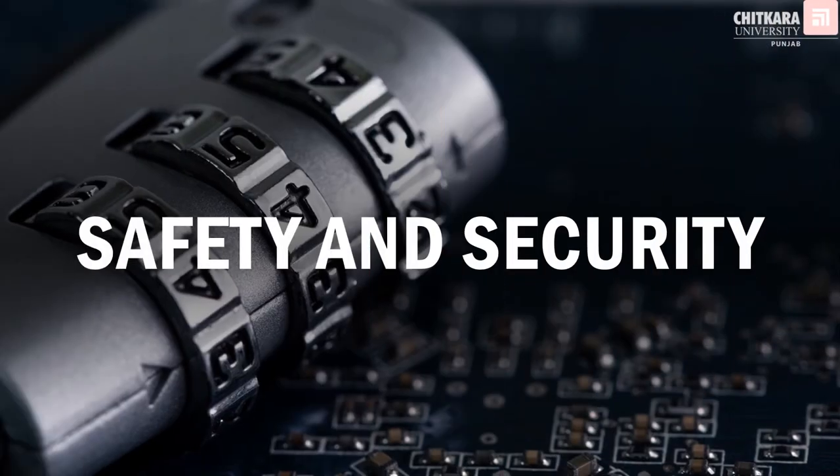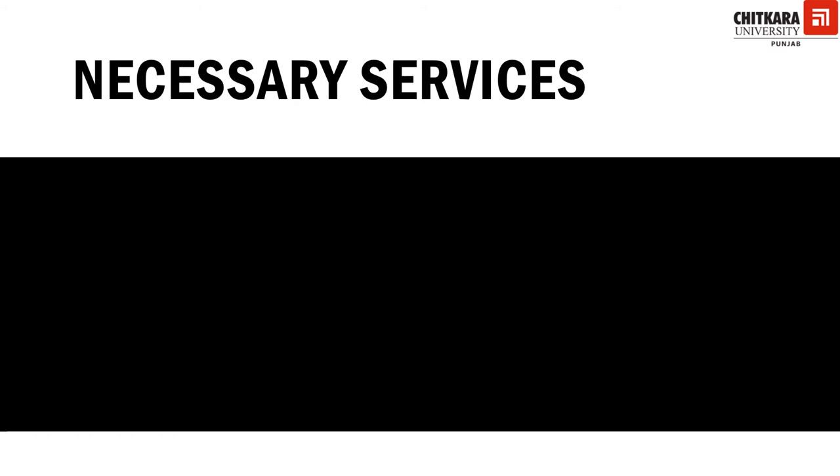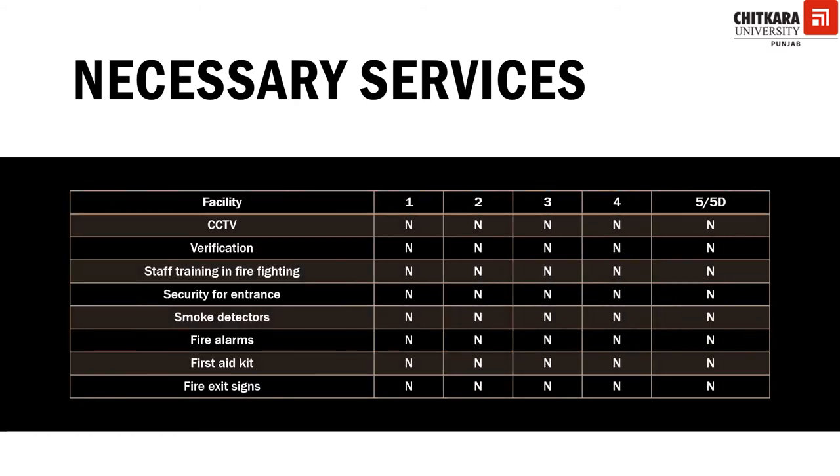Let's discuss the safety and security of guests and their belongings. The necessary services mandatory from one star to five star deluxe include: CCTV surveillance, verification of guests at check-in by presentation of a valid identity card, soft training for firefighting, security of guests and belongings at the entrance, smoke detectors, fire alarms, first aid kits, and fire exit signs.